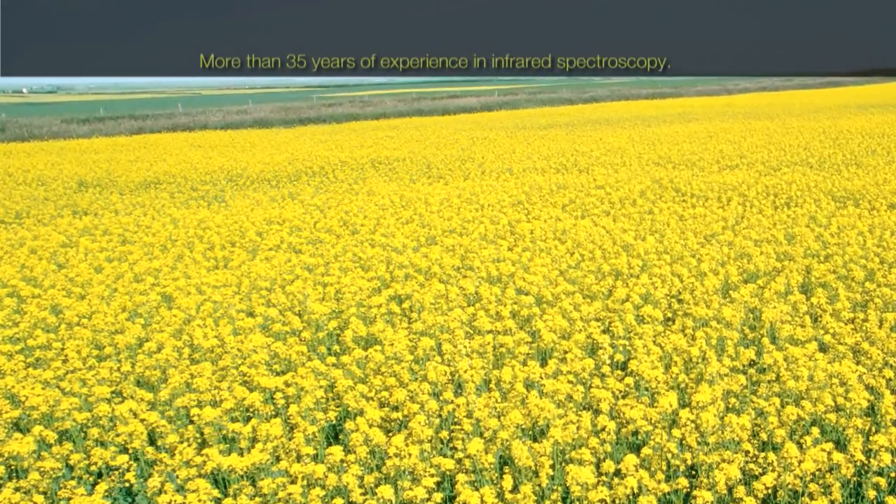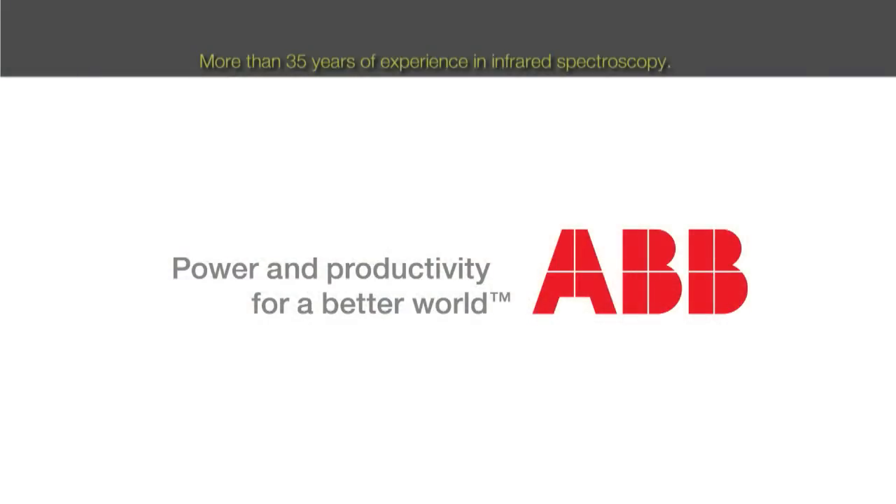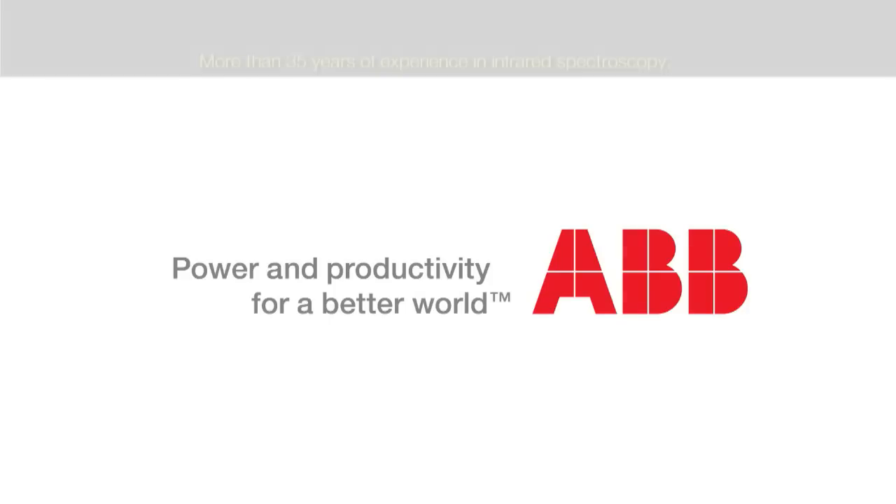ABB Analytical is one of the major ABB manufacturing centers for laboratory and process analytical systems, with more than 35 years of experience in developing FTIR and FT-NIR spectrometers.